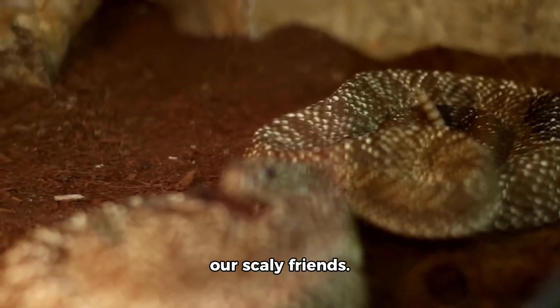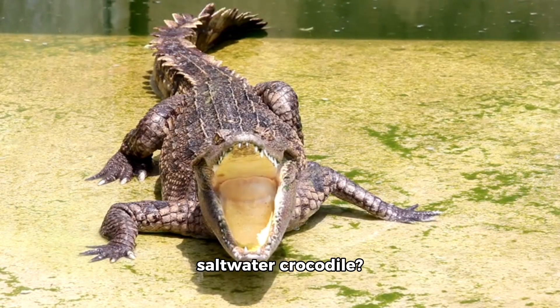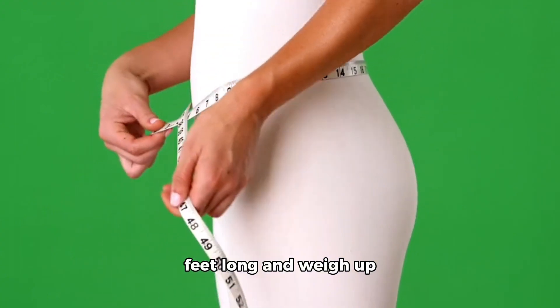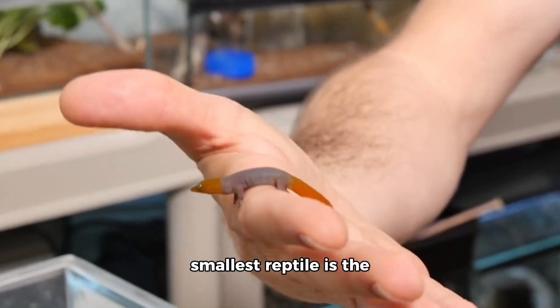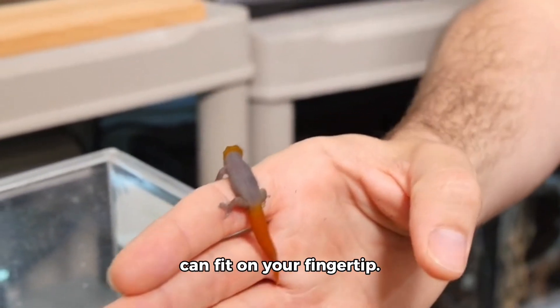Now, let's talk about our scaly friends. Did you know that the largest reptile is the saltwater crocodile? They can grow up to 23 feet long and weigh up to 2,200 pounds. On the other hand, the smallest reptile is the leaf-tailed gecko, which can fit on your fingertip.